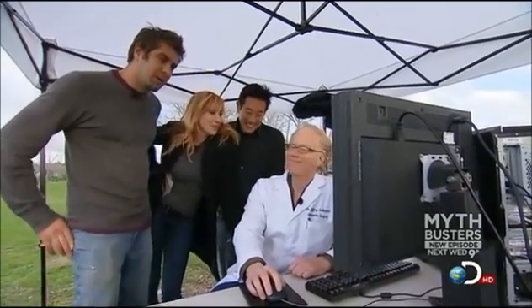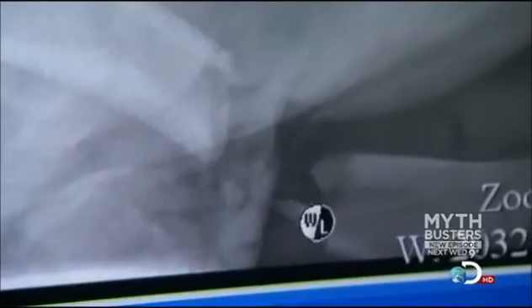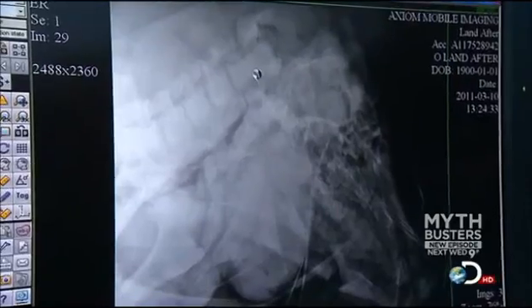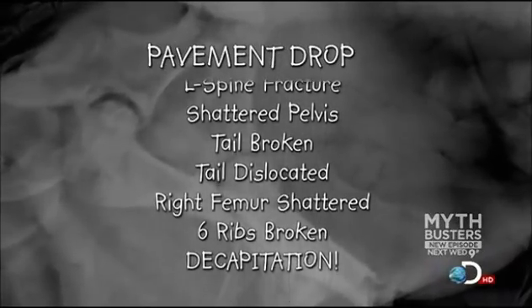How did our pig do on pavement? The pig on the pavement did really disastrously — 17 fractures. Here's a femur fracture, fracture dislocation of the spine, and to top it all off, a decapitation. It's an unsurprising litany of lethal injuries: 17 clear and catastrophic fractures.